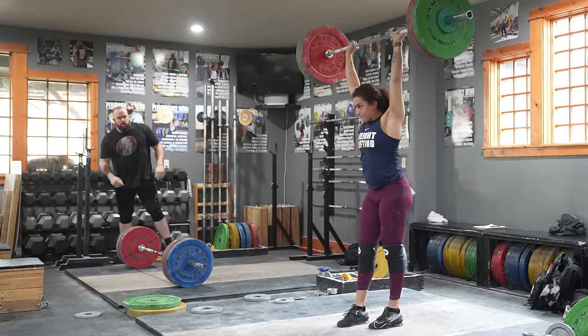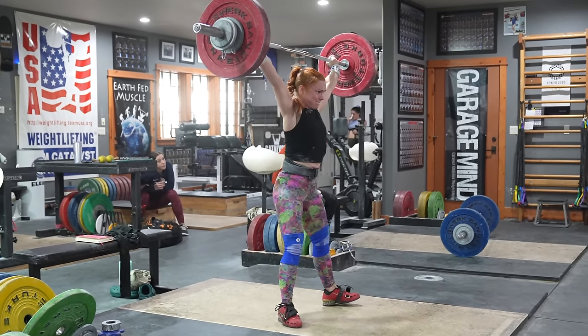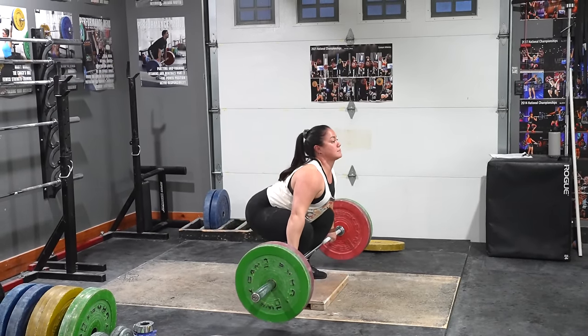Tell people to fuck off when you're training — don't do it literally unless you really want to — but make it very clear with your behavior and your demeanor that you're there to train, not hang out.